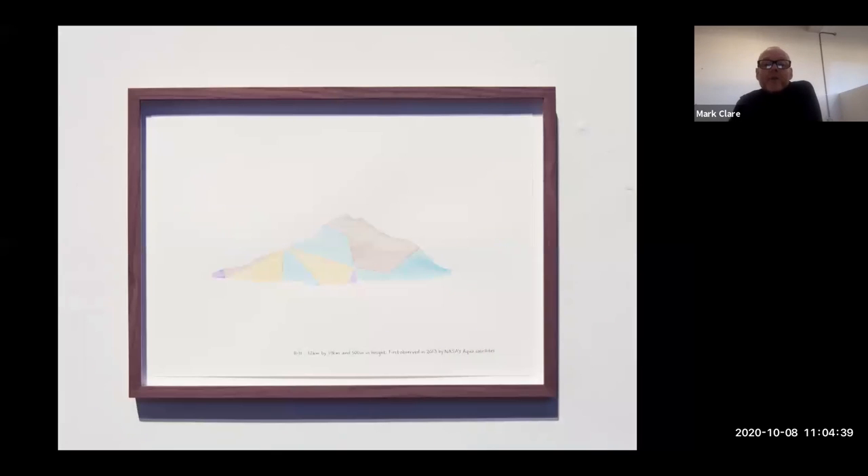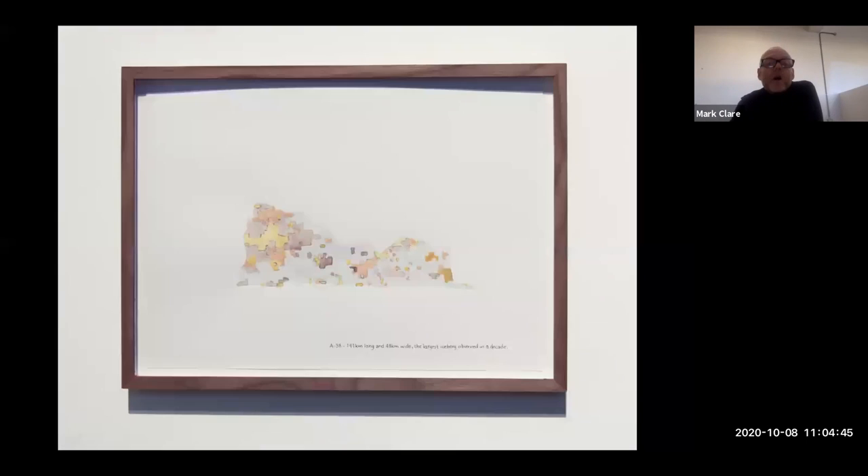I've been working on and off on this project for the last number of years, but to be honest I have neglected it recently, and I believe there are a couple of icebergs that need to be added to this project. So if anyone out there has any suggestions, I would be delighted to hear from you.